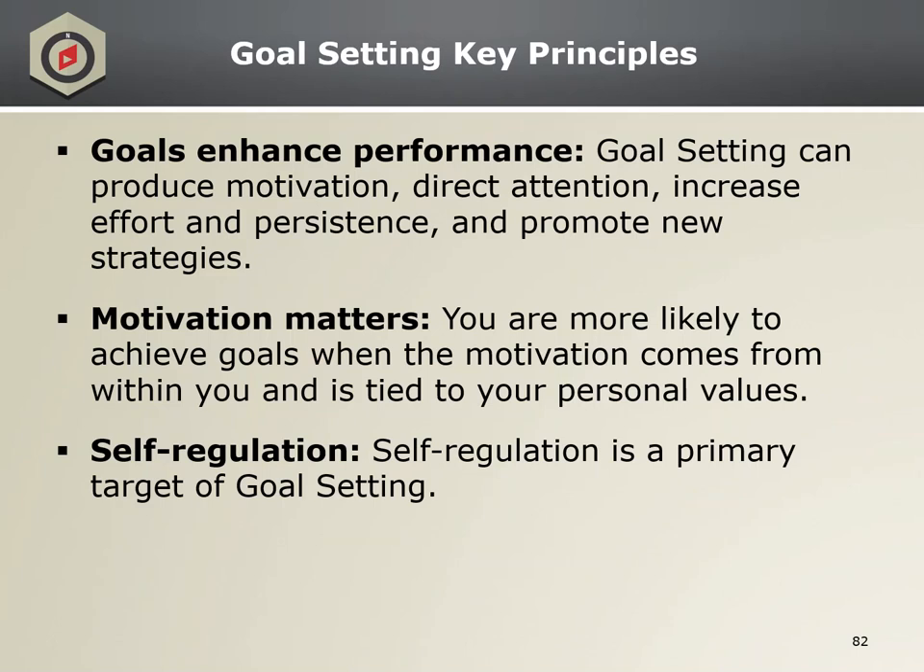Here are the goal setting key principles. Goal setting enhances performance, produces motivation, directs attention, increases effort and persistence. Motivation matters — tapping into and maintaining your motivation by tying it to your personal values. And then self-regulation, which is the primary target of goal setting. Your assessment and practical exercise is actually practicing the seven-step goal setting process. But before we do that, we need to go over the steps.